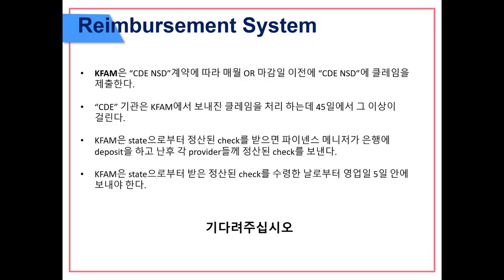Reimbursement system: KFAM submits claims to CDE and NSD each month on or before the due date according to the annual contract with CDE. CDE has 45 days or longer to process claims sent by KFAM. Once KFAM receives the reimbursement check from the state, the finance manager deposits it and starts preparing reimbursement checks for each provider. KFAM must send out reimbursement checks within five working days from receipt of the state check, so all providers please be patient.